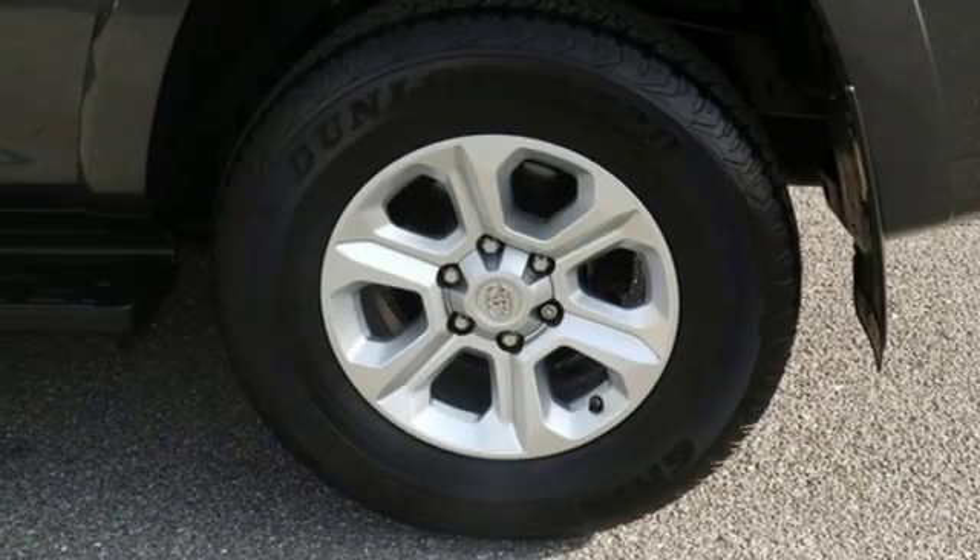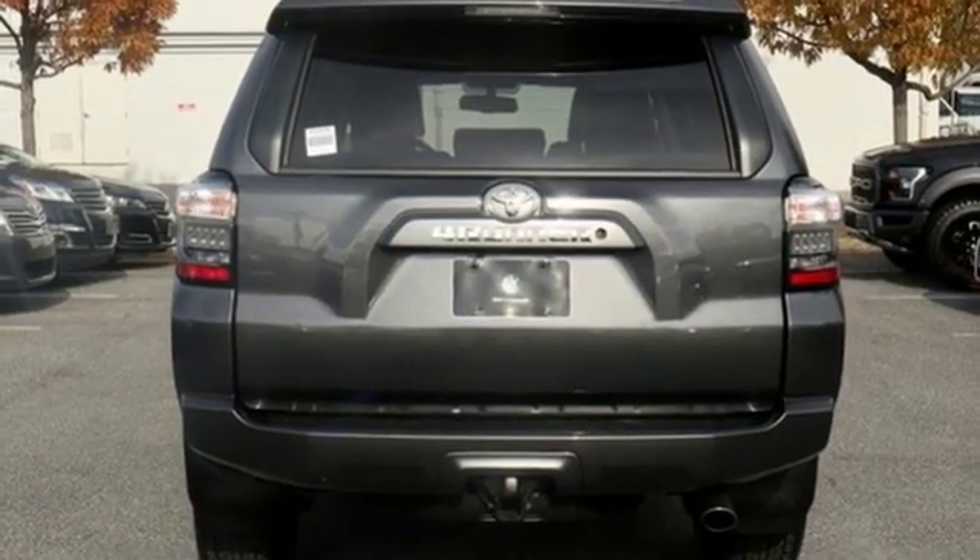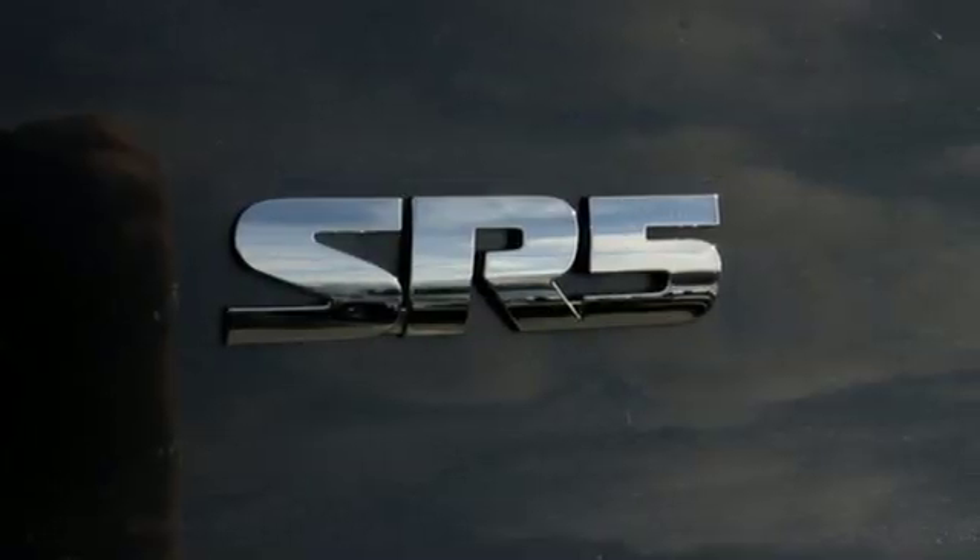Leather steering wheel, V6 engine, aluminum wheels, gas pressurized shocks, and power heated mirrors.